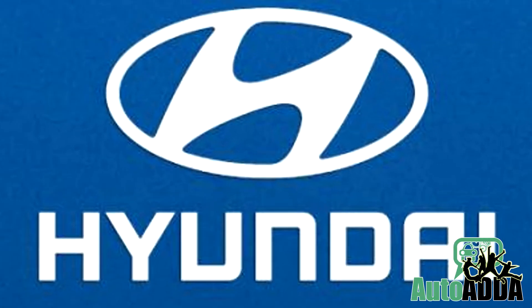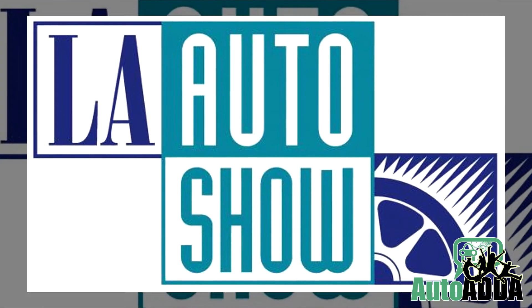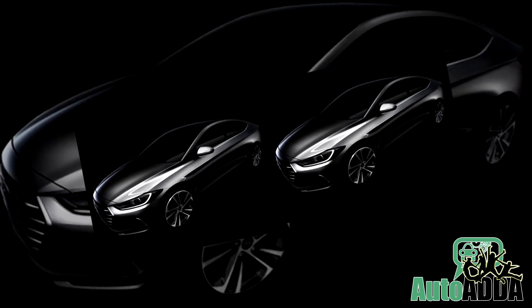Hyundai didn't spell out when and where the car would be launched first, but news is it would be first revealed at the upcoming Los Angeles Auto Show. The Indian launch may happen sometime next year.